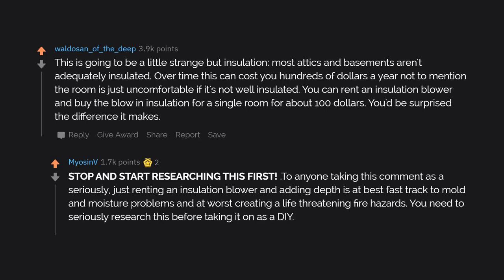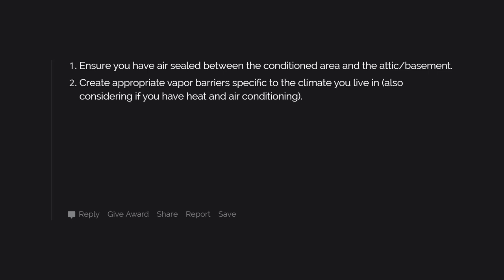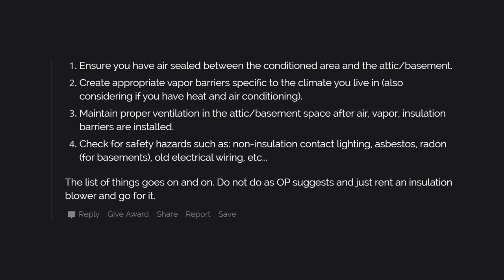You need to seriously research this before taking it on as a DIY. At a minimum: ensure you have air sealed between the conditioned area and the attic or basement; create appropriate vapor barriers specific to your climate, considering whether you have heat and air conditioning; maintain proper ventilation in the attic or basement space after air, vapor, and insulation barriers are installed; and check for safety hazards such as non-insulation-contact lighting, asbestos, radon for basements, and old electrical wiring. The list goes on and on. Do not just rent an insulation blower and go for it.